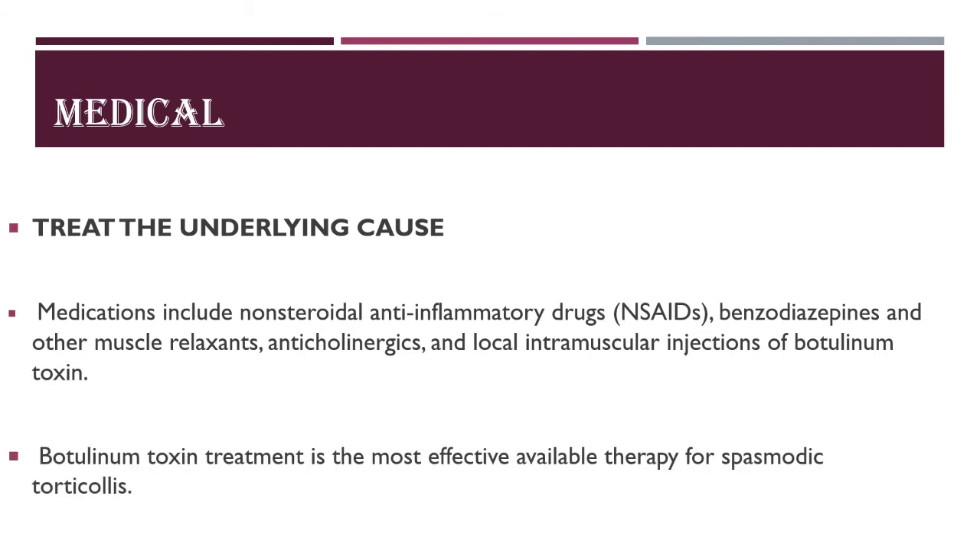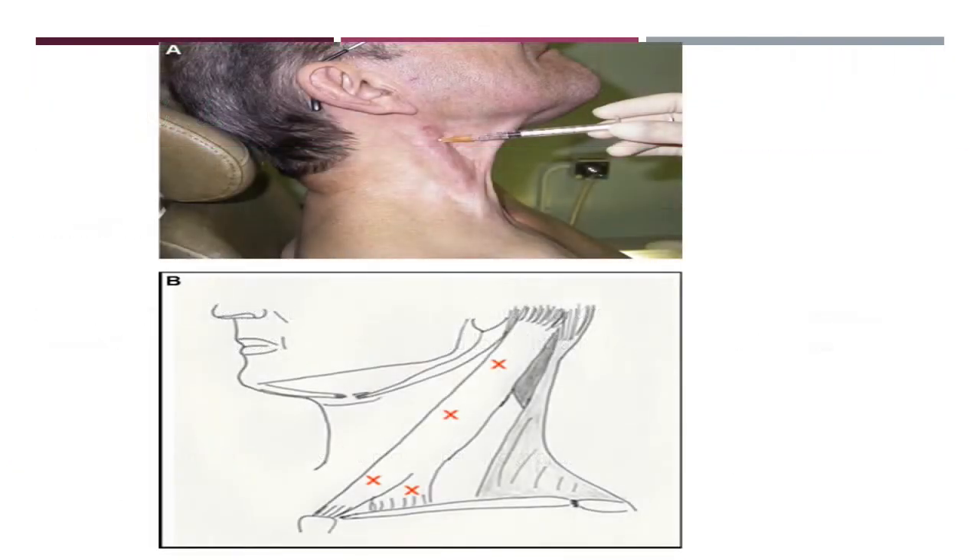Botulinum toxin treatment is the most effective available therapy for spasmodic torticollis. Tremors and pain can be managed with NSAIDs and muscle relaxants, but botulinum toxin — as seen in this picture — reduces presynaptic acetylcholine release, thereby reducing tremors and relaxing the muscle. This is how the sternocleidomastoid muscle is palpated and the botulinum toxin is injected.